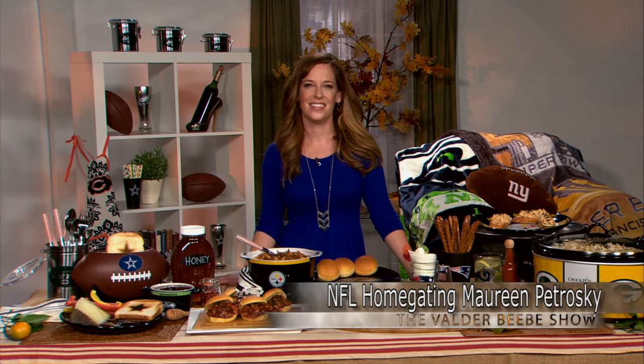Good day. Who do I have in the studio with me? It's Maureen Petroski, entertaining expert, with some great home gating tips from the NFL.